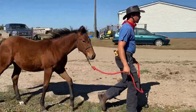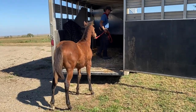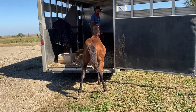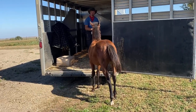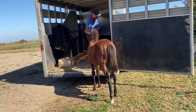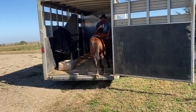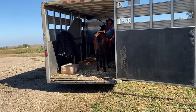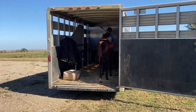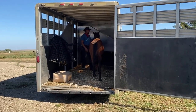Remember, if we look back a couple of sessions ago, this colt did not like Seth on that right side. So he's worked through some of those boundary issues. When Seth goes to put him in the trailer, he always goes back and reassures by petting him, releasing the pressure. He initially walks up in there and this colt just follows him — it couldn't be any more textbook than that. He's done a really good job of preparing this colt up to this point.